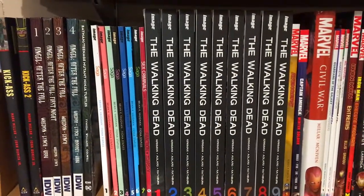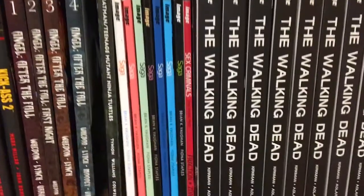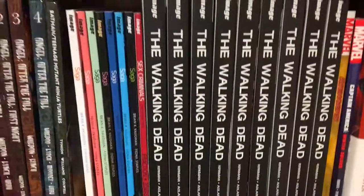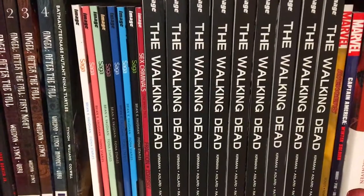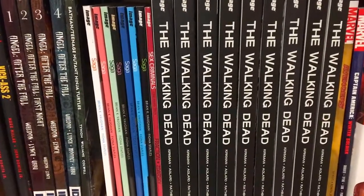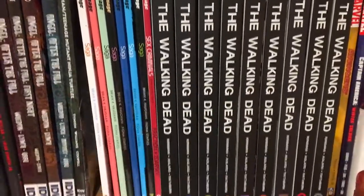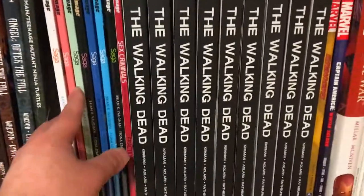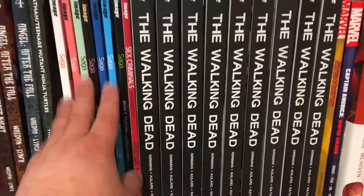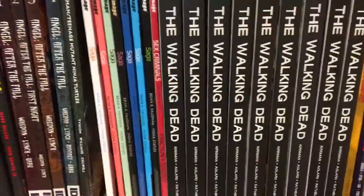Angel: After the Fall was essentially the comic book continuation of the Angel television series — the spin-off of Buffy the Vampire Slayer. Next up is Volume 1 of the Batman and the Teenage Mutant Ninja Turtles crossover series put out by IDW and DC Comics. Next up I have one of my favorite current series, Saga, written by Brian K. Vaughan — I talked about it most recently in my March haul video where I picked up Volume 7, the newest volume. These have also been printed in hardcover form and I would recommend just buying the series any way you can because it is fantastic.